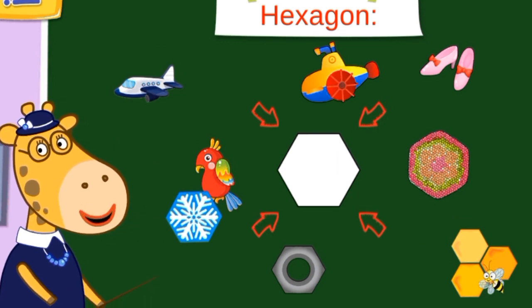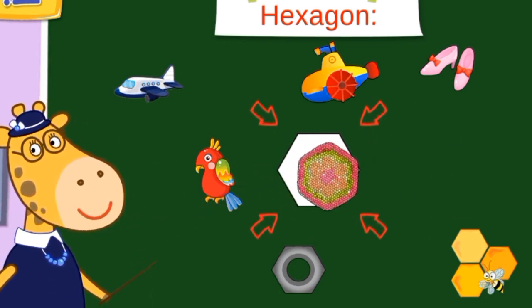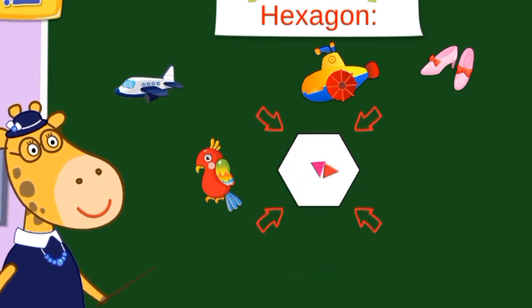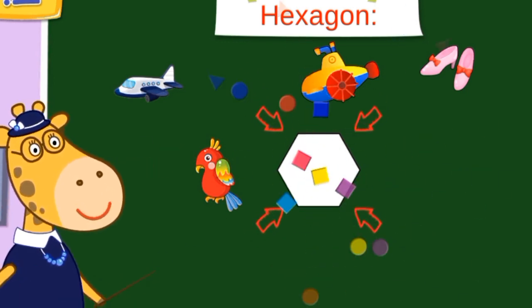No hexagons — move them there. Snowflake, nut, honeycomb, nut — they are all hexagon shapes.